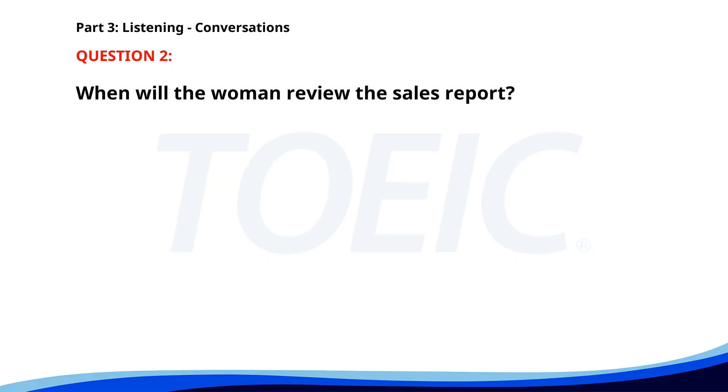Number 2. 'Can you send me the sales report by Friday?' 'Sure, I'll have it ready by Thursday night.' 'Great. I'll review it on Friday morning and get back to you with any feedback.' 'Sounds good.' When will the woman review the sales report? A. Friday morning. B. Thursday night. C. Friday afternoon. The correct answer is A: Friday morning.